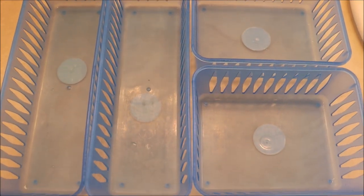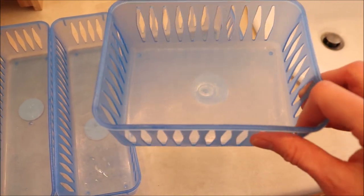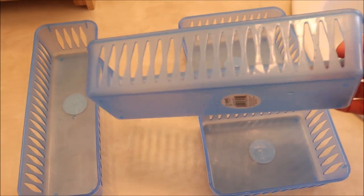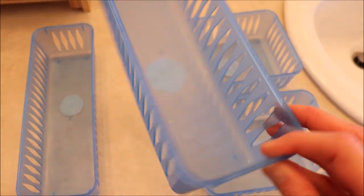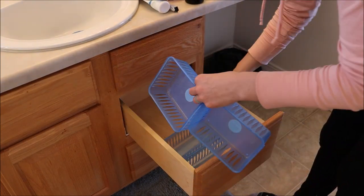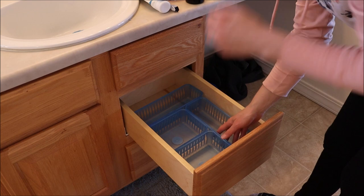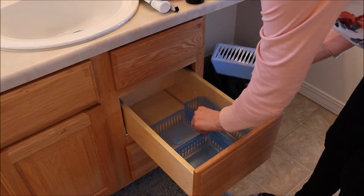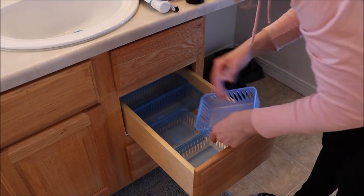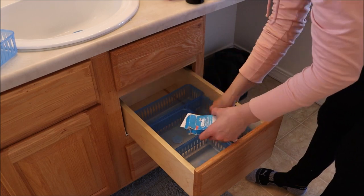These ones here I got from Target many years ago when I was a teenager. They're basically the same as the ones you get from Dollar Tree or Walmart — I love these colors, I wish they still had them — but these are the ones I use to organize my husband's drawers. There are so many different types of drawer organization containers: Ikea, Dollar Tree, Walmart, Target. You can play around with different configurations until it meets your needs, and that's the beauty of all these organization things — you find out what works for you.